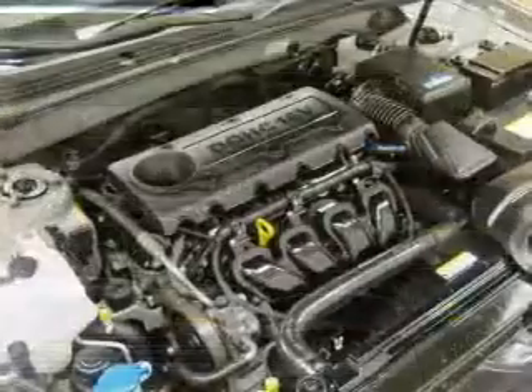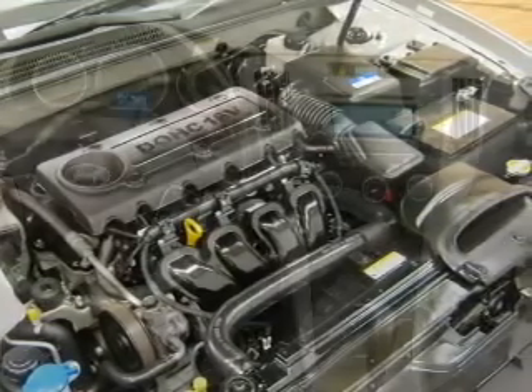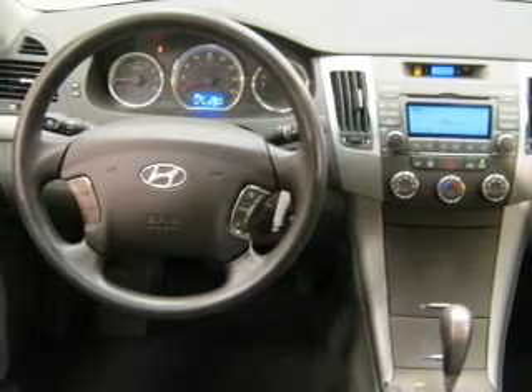Power door locks, power windows, power steering, cruise control, power mirrors, an AM-FM stereo with a CD player, an adjustable tilt steering wheel. Call today to schedule a test drive.